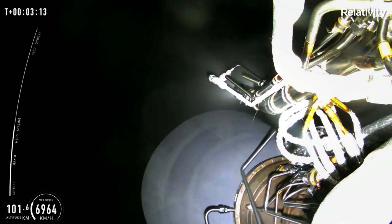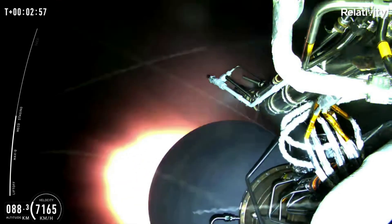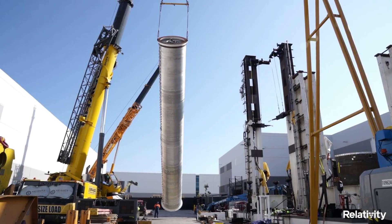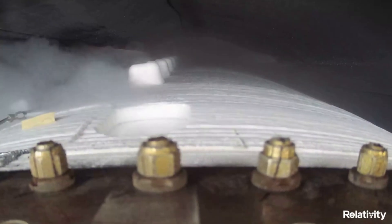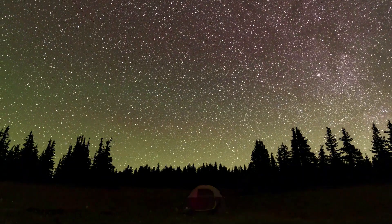It's important to point out that this mission did not include any customer payloads and instead only a memento. The engine responsible for the anomaly is an EON vacuum engine. Relativity manufactures multiple engines, including EON-1, EON-R, and EON-VAC, all of which, like the rocket structure, are 3D printed, meant to enhance mission reliability by reducing part count in engine combustion chambers, igniters, turbo pumps, reaction control thrusters, and vehicle pressurization systems.